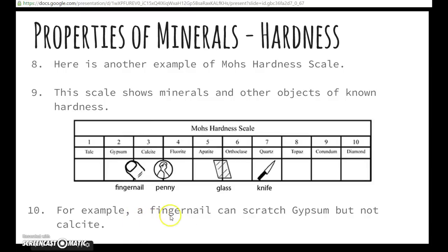For example, a fingernail can scratch gypsum, but it cannot scratch calcite, because the fingernail's hardness falls between gypsum and calcite. Same thing for the penny — a penny can scratch calcite, but it couldn't scratch fluorite. Fluorite would scratch the penny.